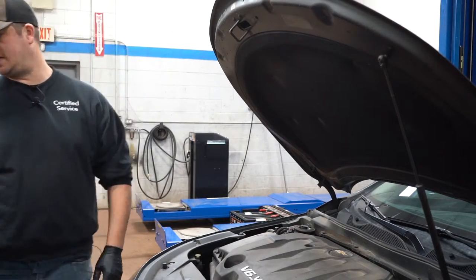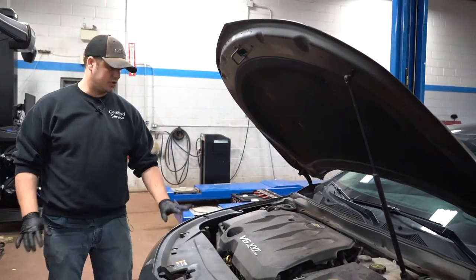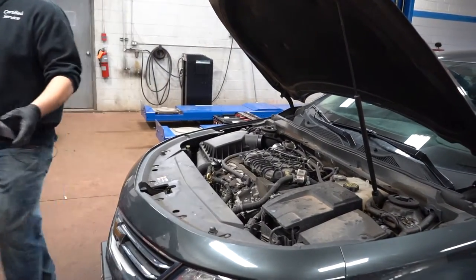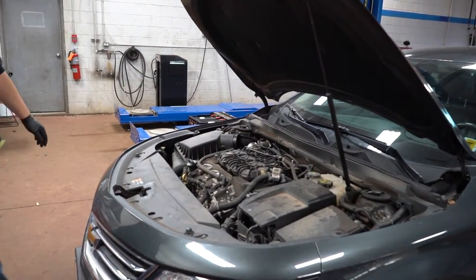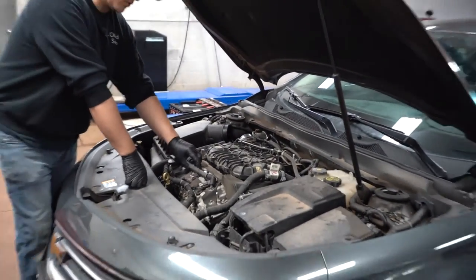For the most part, spark plugs are pretty easy to change on your vehicle. On this Malibu here, it's a six-cylinder engine — there are three here in the front, really easy to get to.